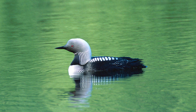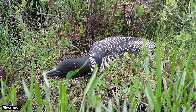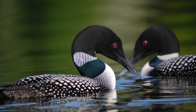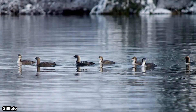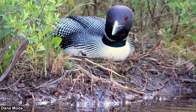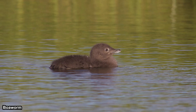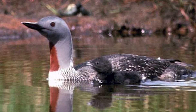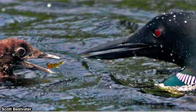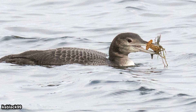Approaching summer, adult loons molt into their breeding plumage. Males are very territorial, so usually only one pair of loons occupies an area, though multiple pairs can be found in bigger lakes. They mate and nest on land, usually near water. Both male and female build the nest and incubate the eggs — usually a pair of eggs — which takes around 28 days to hatch. Hatchlings have brown feathers, are precocial, and can immediately swim, but still need to be fed by their parents for about three months.